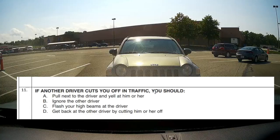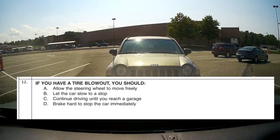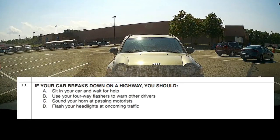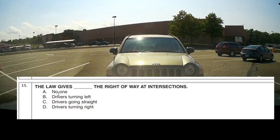Question 11: If another driver cuts you off in traffic, resist — you should B, just ignore them. Question 12: If you have a blowout, you should not hit the brakes — let the car slow to a stop. Question 13: If your car breaks down on a highway, you should use your 4-way flashers and warn other drivers — be very careful. Question 14: On a two-lane road, you may pass another vehicle on the right when D — the driver you're passing is making a left-hand turn. Question 15: The law gives blank the right-of-way at intersections. No one has the right-of-way — if you arrive first, you go first; if you arrive at the same time, there is no right-of-way.